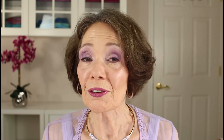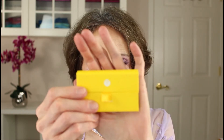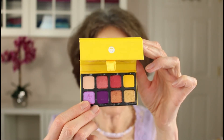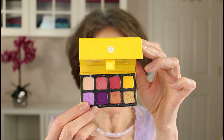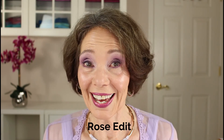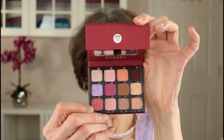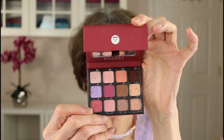In the last couple of years, fortunately, they've also started making more affordable palettes in smaller pan sizes of 8 and 12 shadows. Here's a 5-pan palette called Petite Pro 5 Soleil — absolutely stunning spring and summery colors. And let me also show you their 12-pan palette called Rose Edit, with some gorgeous neutral mattes as well as some shimmers.